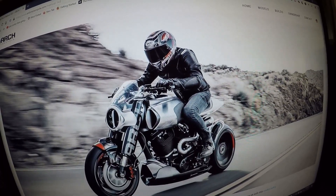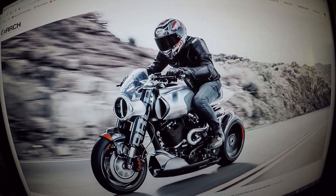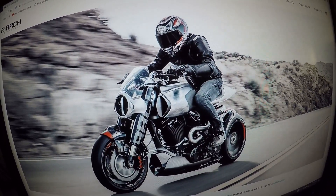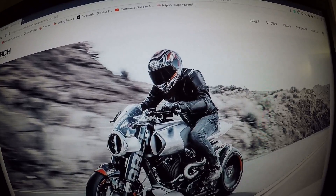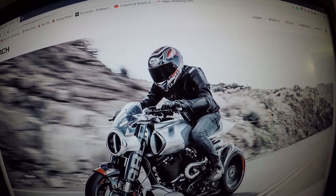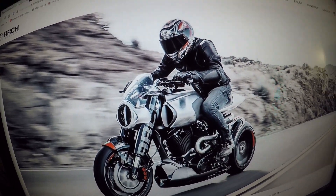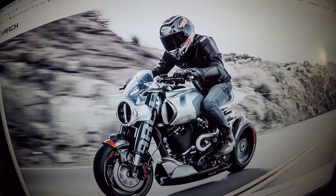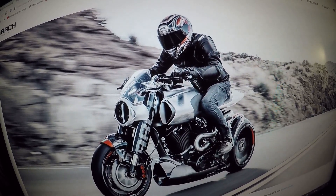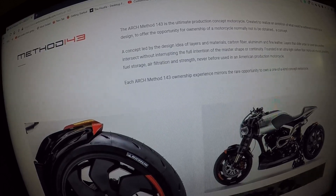This is the Arch Method 143 model — this is my favorite. This bike is awesome. The rider is wearing a Shoei helmet with KRGT-1 on the side. Check out the Arch fork and the styling of this bike — it looks like it could take off and fly into outer space. The Arch Method 143 is a really, really awesome bike.